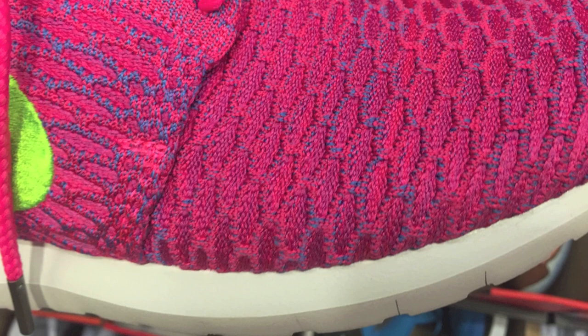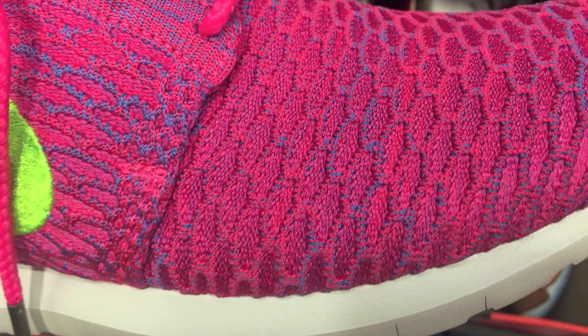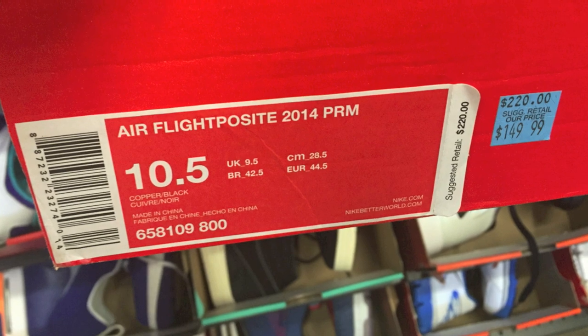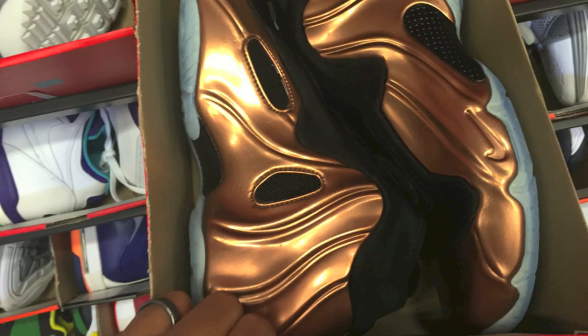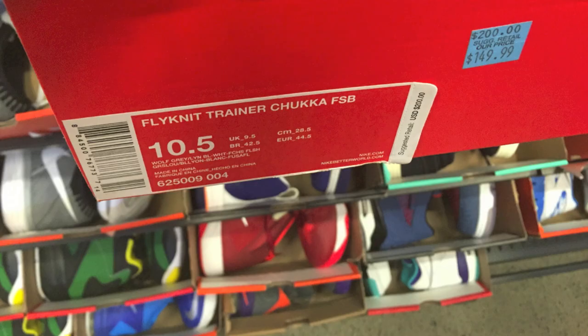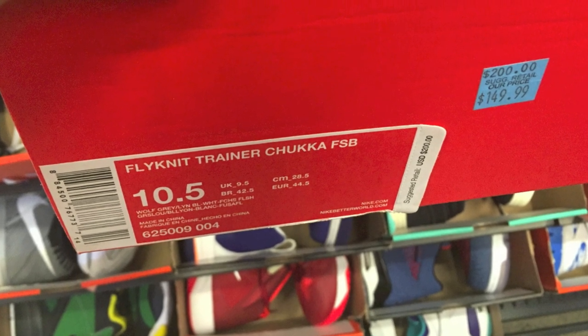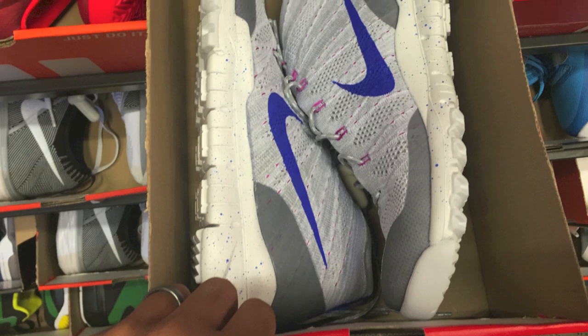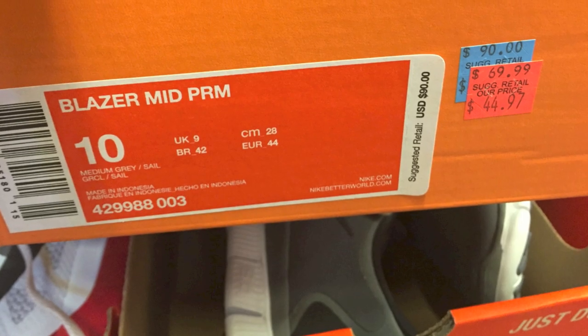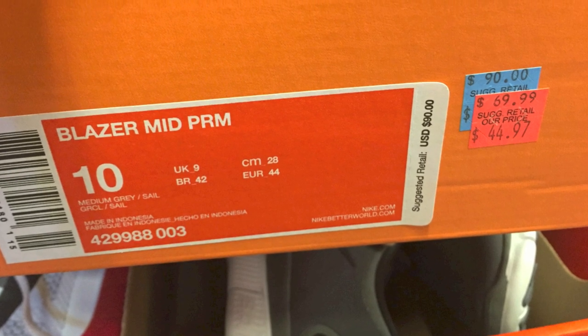They had some Flyknit Roshis there which were pretty darn cheap as well, considering the 30% off deal. And these ones were again $150 — I think that was the same price as the other ones. And Flyknit Chukkas — some of these ones were cheaper than the others at some places. These ones are the FSBs though, and they were $150 plus 30% off.